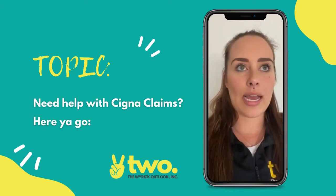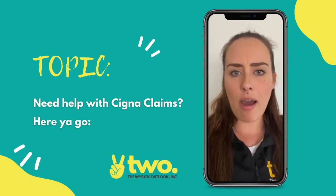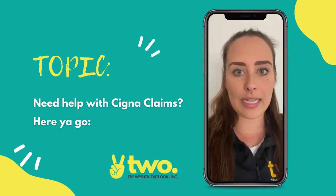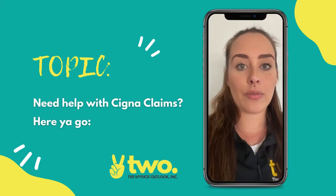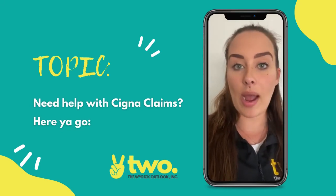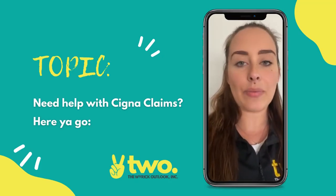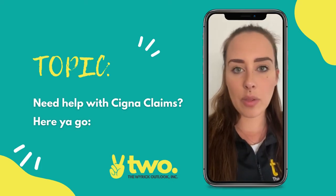I haven't been able to crack the code as far as in-network versus out-of-network, but some offices across the country are able to submit just as they do every other claim and receive payment. Others have to follow the structure that Cigna requires in order to get paid. So if you're having trouble with Cigna claims, I highly recommend submitting the way Cigna wants you to, and you can find this on their website.